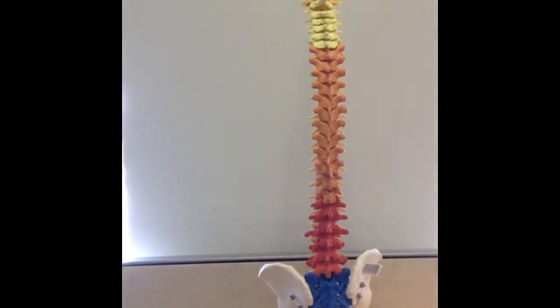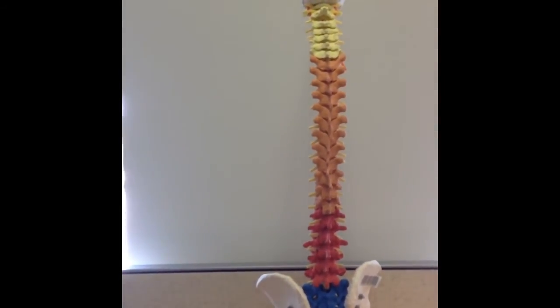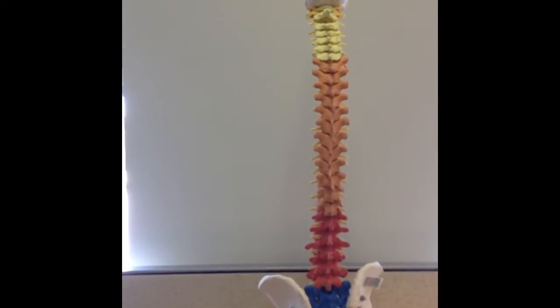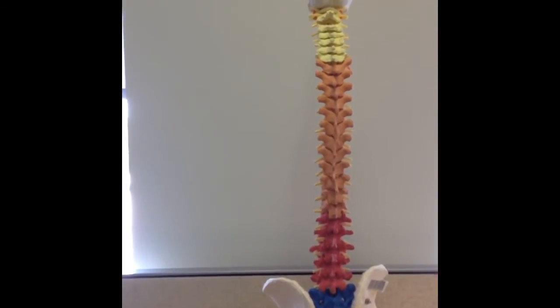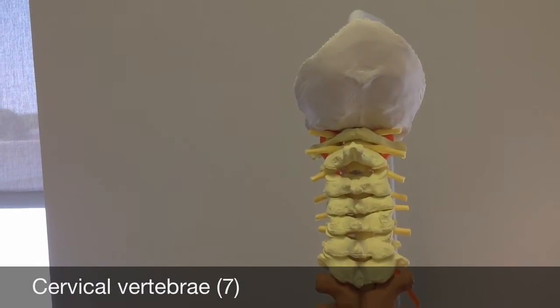The vertebral column also provides support for the skull and is an attachment point for the muscles of the back and arms, the pelvic or shoulder girdle, and the ribs. The different types of vertebrae include the cervical vertebrae.